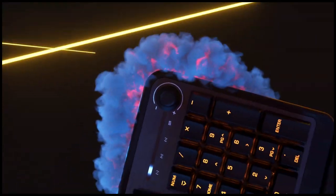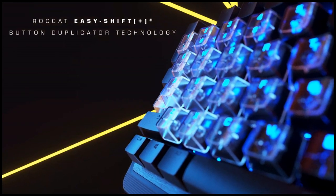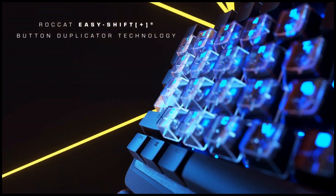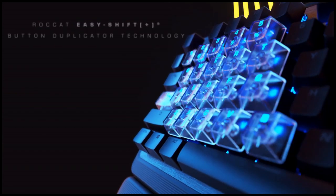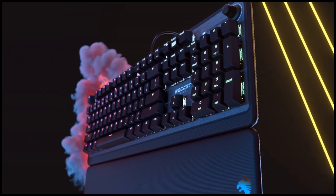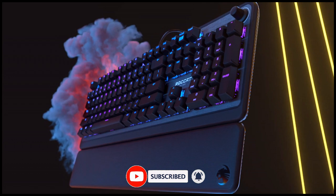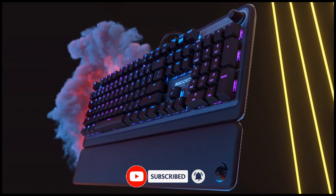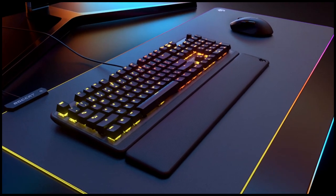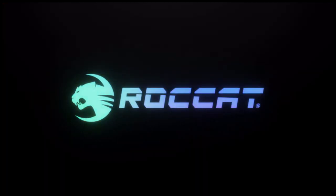RockCat's EasyShift Plus technology adds a secondary function to compatible keys — just hold down the designated modifier key for double the command power in an instant. The RockCat Pyro is aimed at ambitious gamers ready to embrace mechanical, with switches featuring an optimized 2.0 millimeter actuation point for keystrokes that feel both responsive and reliable. For buying options and more information, check the links in the video description.